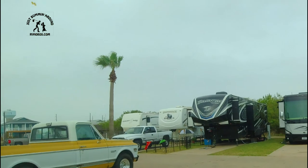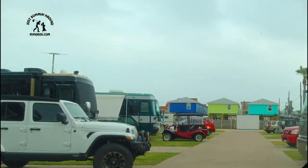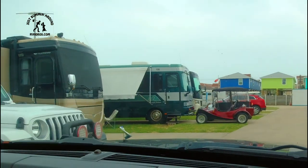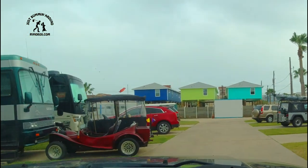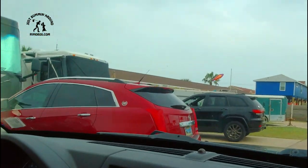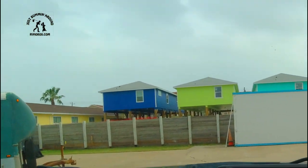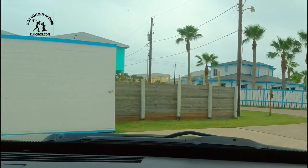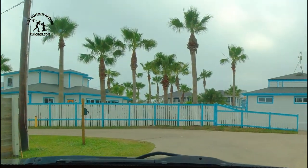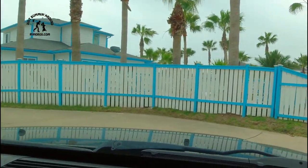Wow, this is really tight in here — we're gonna try to get out of here. And there's no view. So it's tight and there is no view. No view in there either. That's enough of that, we're out of here.